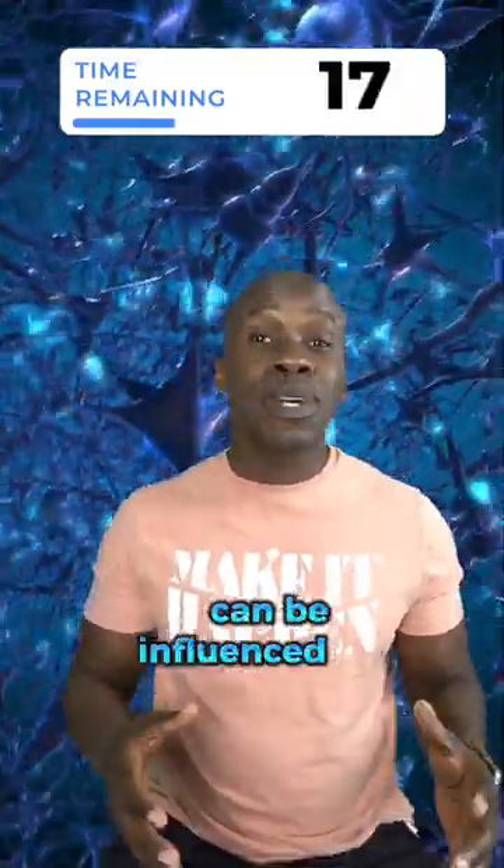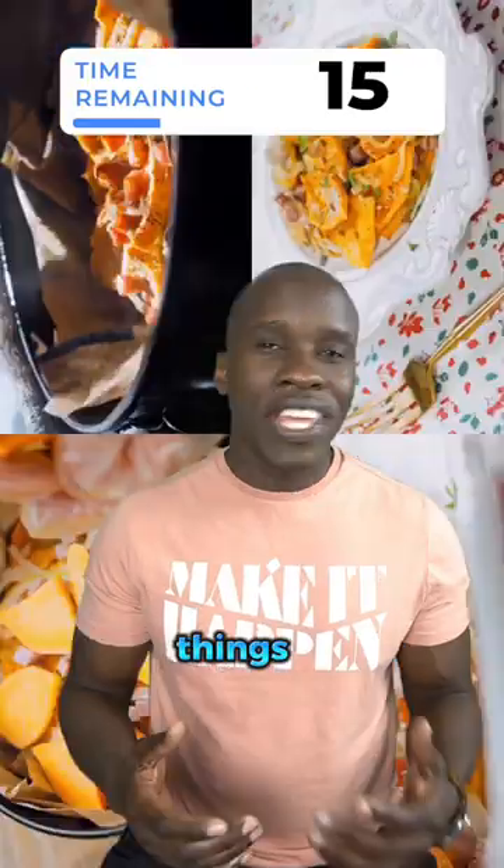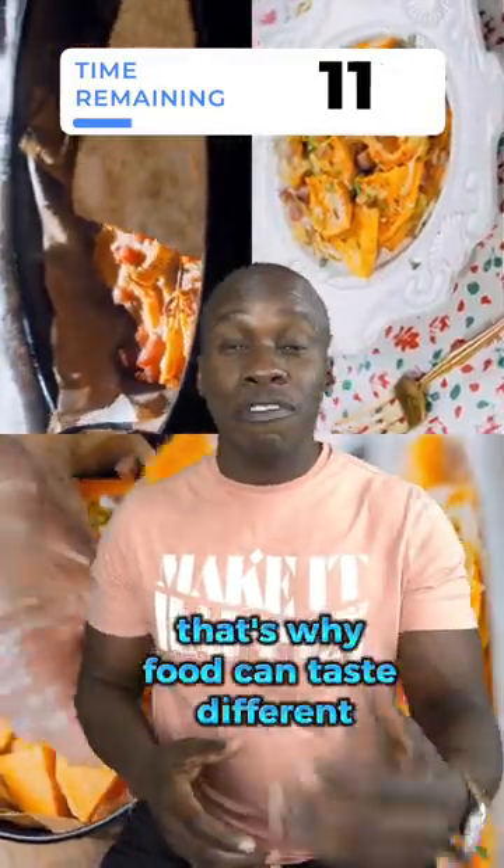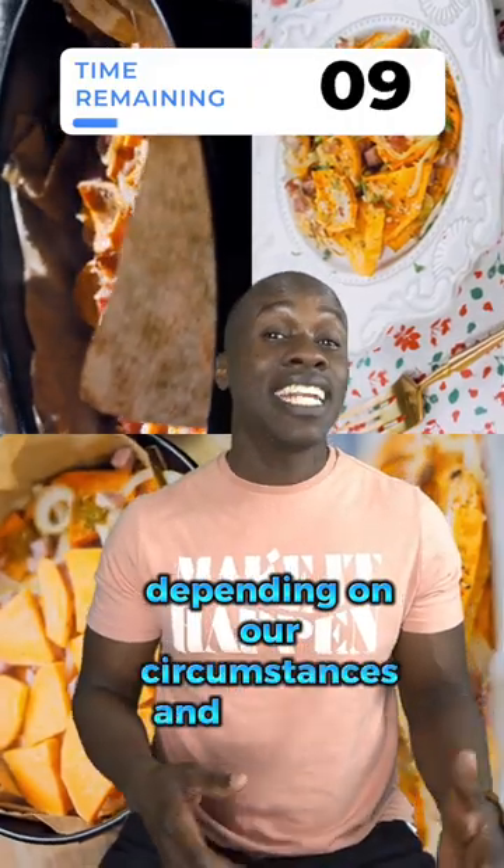Our sense of taste can be influenced by a variety of factors — things like temperature, texture, and smell. That's why food can taste different depending on our circumstances and even our mood.